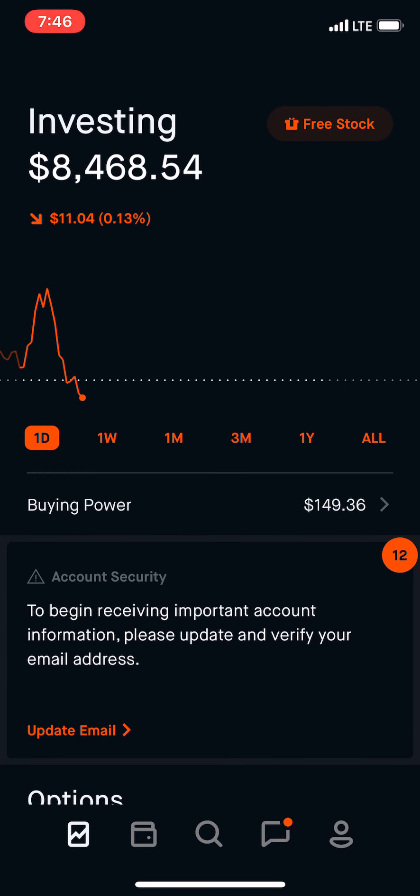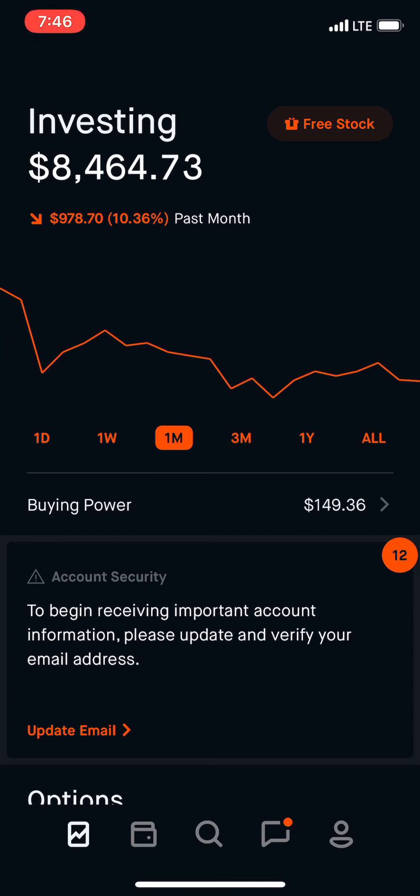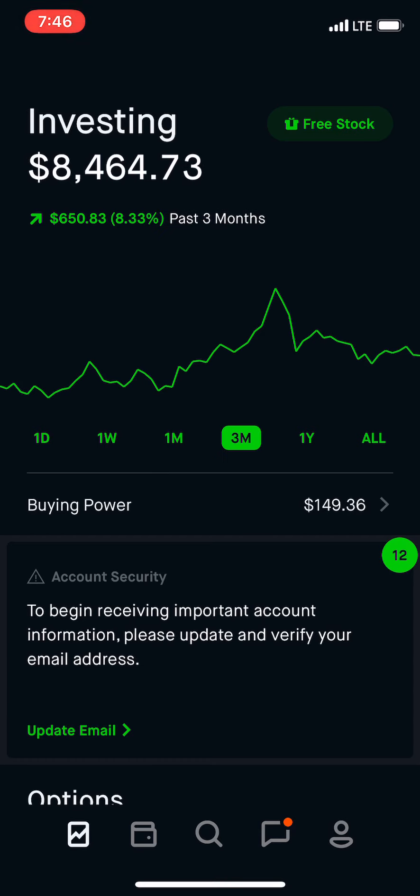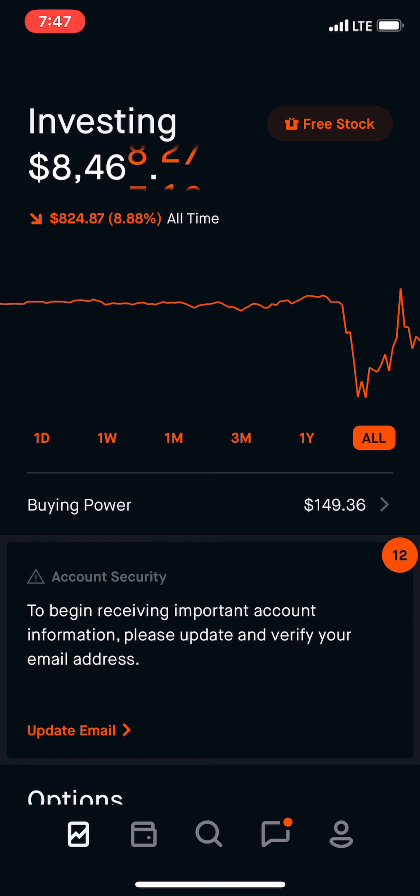As you guys can see, I am down $11 today. For the week, down $195. For the month, down $978. And three months, we're up $654. The one year, $826. And overall, $824.